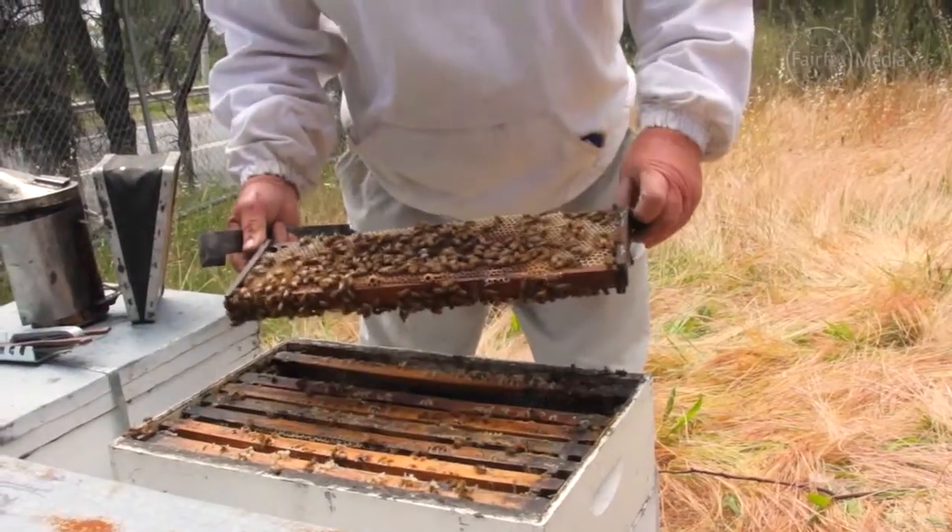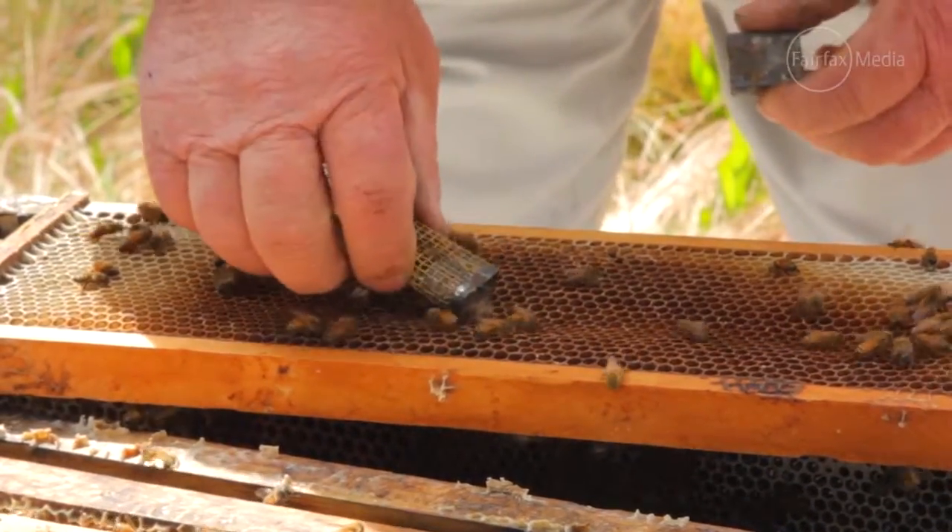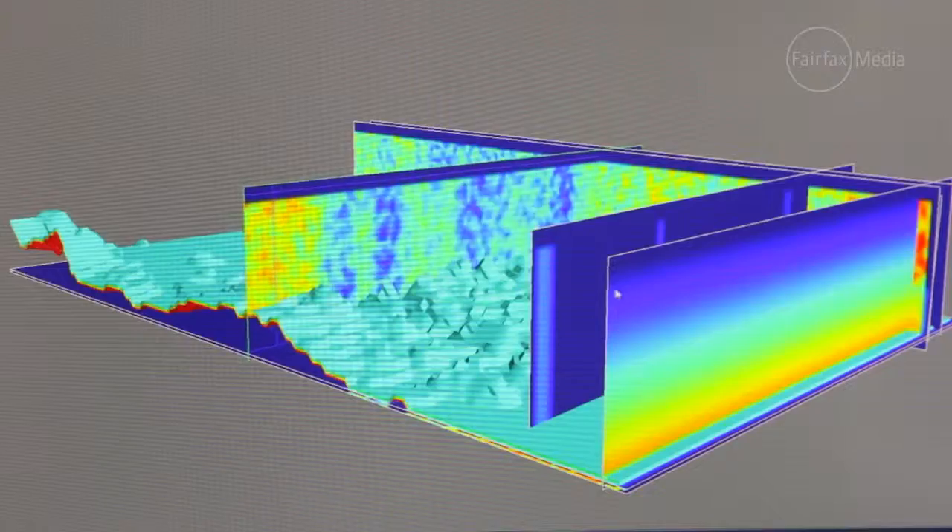Finding out what's happening to the bees is very hard to do — they don't give much away. In order to find out more, the CSIRO has come up with a clever way to track the bees so they can find out what is going on with Colony Collapse Disorder, or CCD.